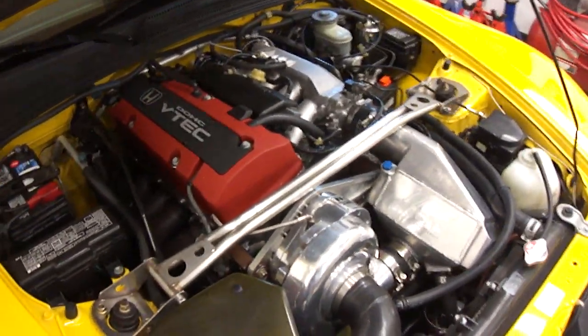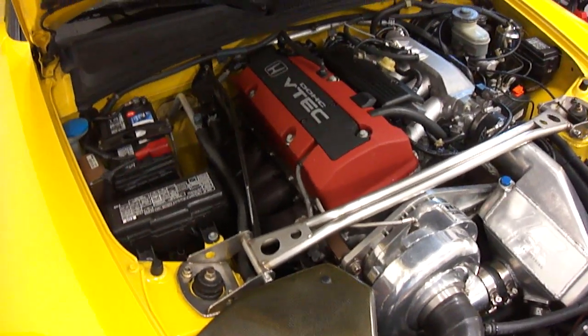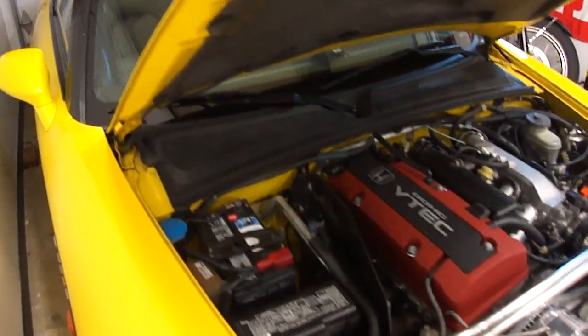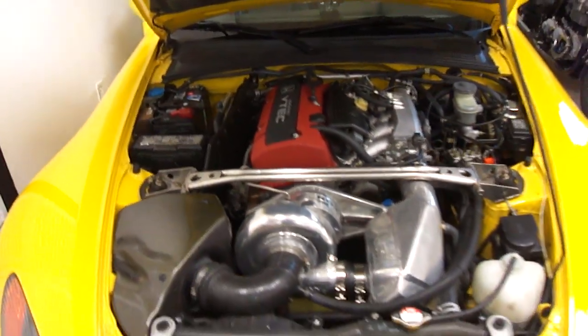With this car setup, I've also installed the Berks header as well as a T1R 70mm test pipe, which you can't see. That helps it out a little bit.